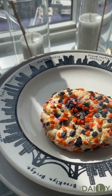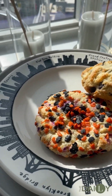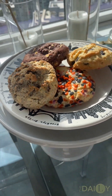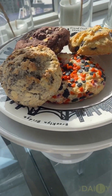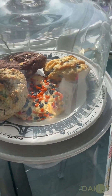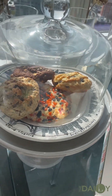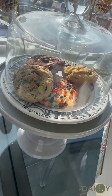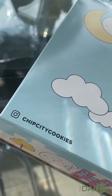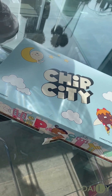Now comes the fun part — I'm getting a little cookie plate together. These are giant cookies that I absolutely love; they're enormous and so delicious. They're from a company called Chip City — delish!